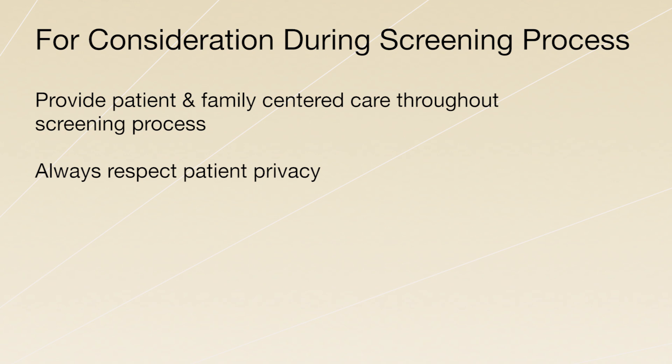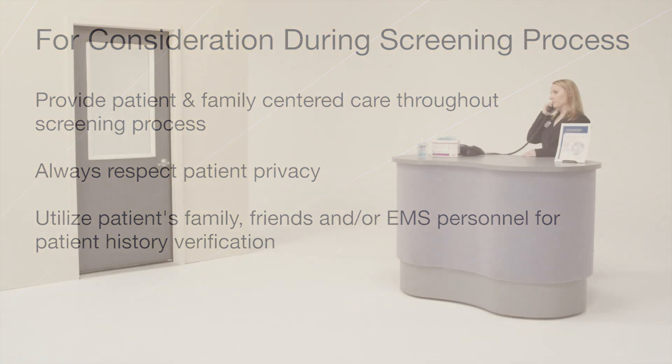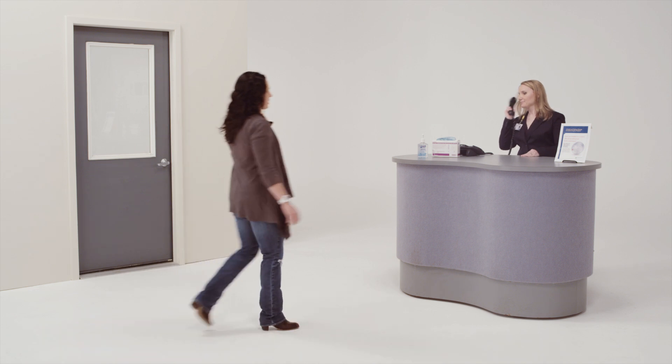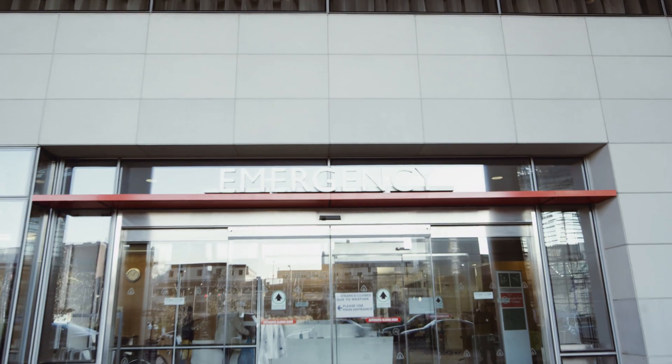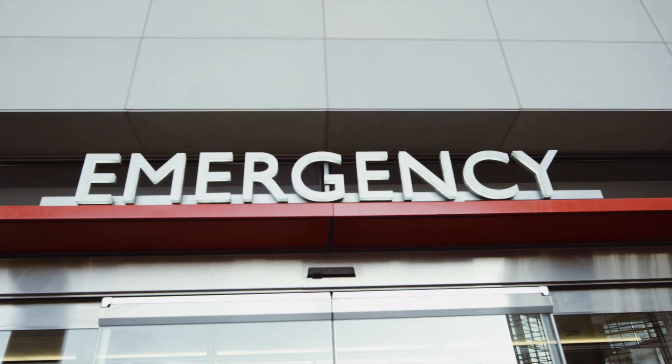If the patient is unable to provide answers to the screening questions due to their medical condition or another communication barrier, the history should be elicited from the next most reliable source available, such as a family member, friend, or EMS personnel. Prominent signage posted at entrances and registration areas helps to inform and prompt patients to report any history of recent travel to the countries with widespread Ebola transmission.